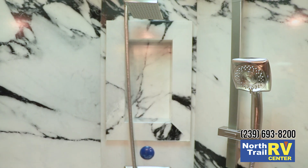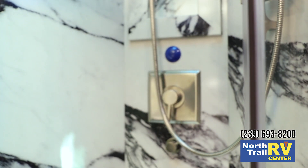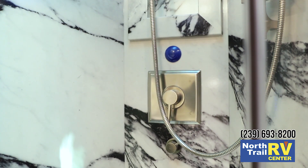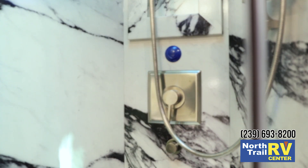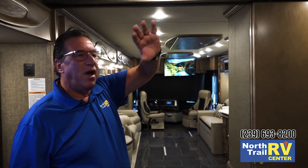New for 2019, the rear shower has a new shower miser, which circulates the hot water. You can run the water until it gets hot, then bring it into the shower, reducing your water usage. Also a Newmar exclusive: air conditioning ducted down to the center of the coach.